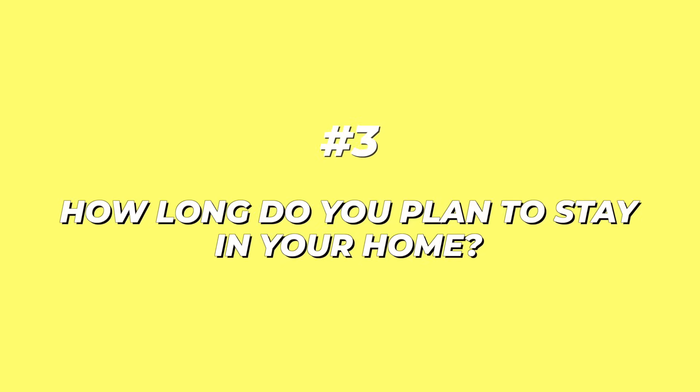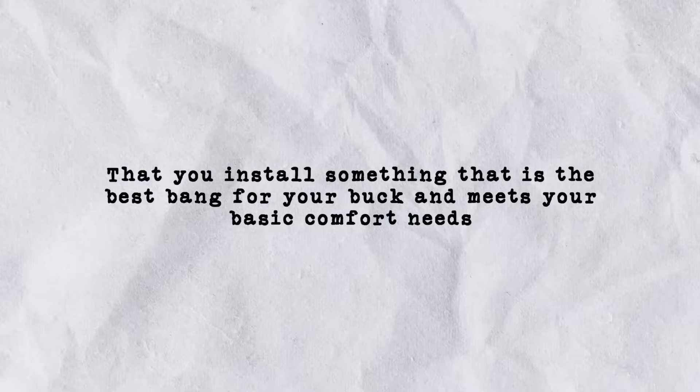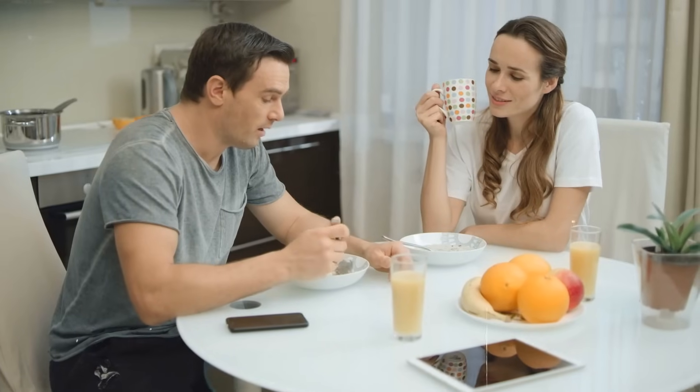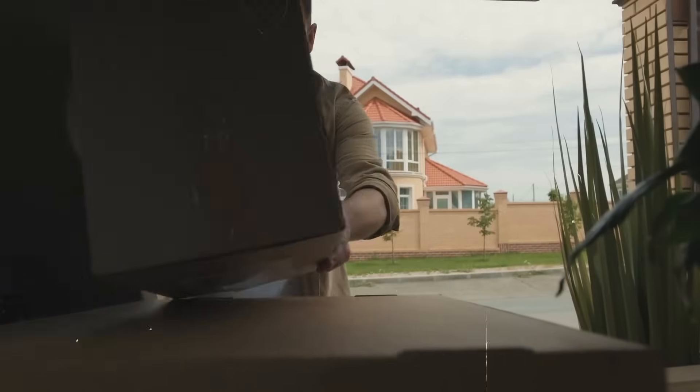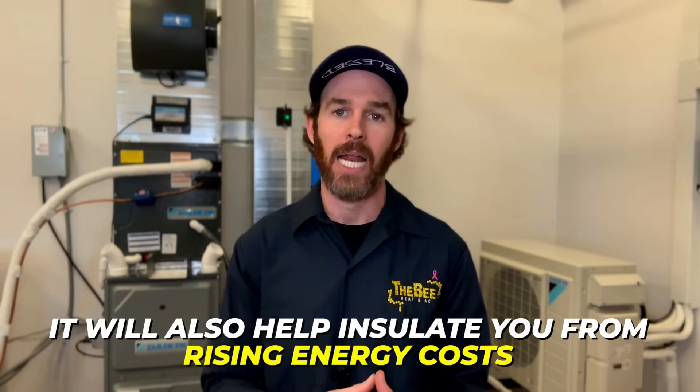Number three is how long you plan to stay in your home. If you are planning on selling or moving within the next five years, it is my professional opinion that you install something that is the best bang for your buck and meets your basic comfort needs. But if you love your home and don't see yourself moving anytime soon, it may be worth investing in the highest efficiency system possible, since you will have a long enough break-even period to recoup the costs. An added benefit is that it will also help insulate you from rising energy costs.